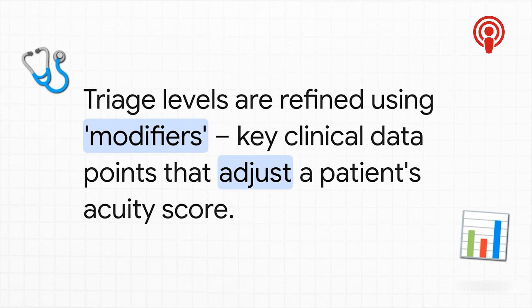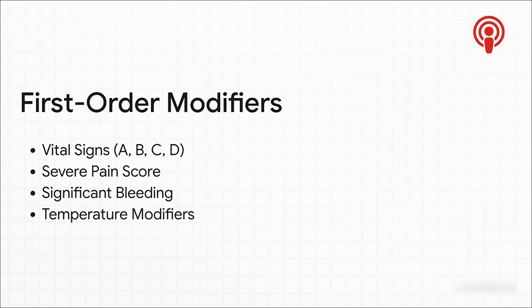That's where modifiers come in. Think of them as key clinical clues that help you fine-tune a patient's score. CTAS uses two main types: first-order modifiers, which are the big red flags for immediate life threats, and second-order modifiers, which add important context like how bad the pain is or how the injury happened. The most critical ones are these first-order modifiers. It all starts with vital signs, and we often use the quick ABCD approach — checking the patient's airway, their breathing, their circulation, and their disability or neurological status. Other huge flags are things like severe pain, major bleeding, or a dangerous temperature.